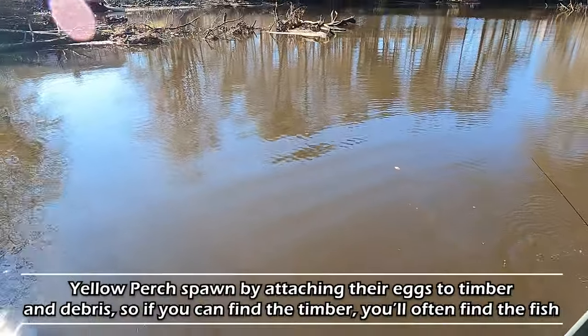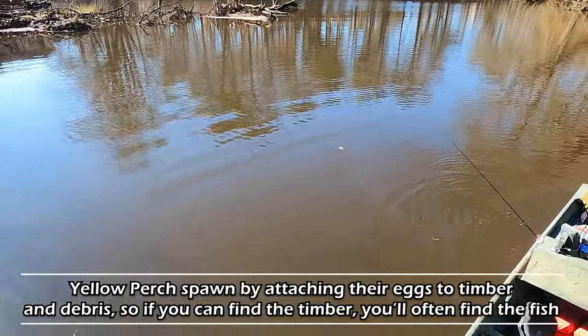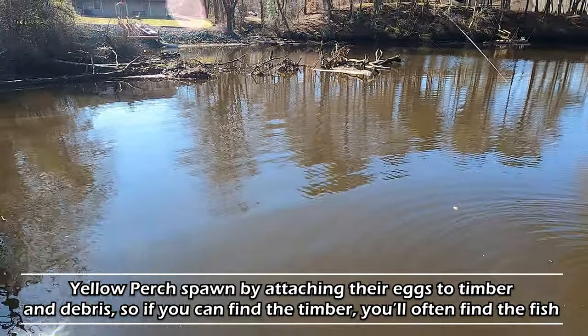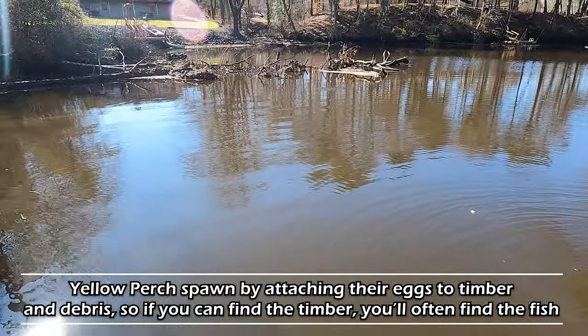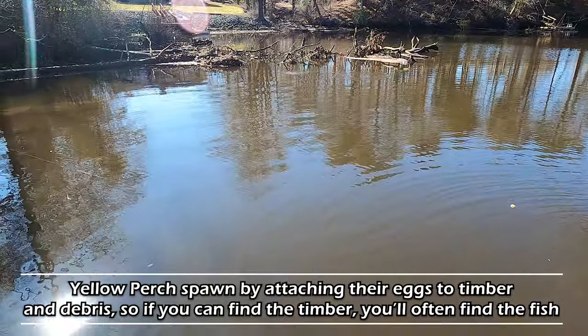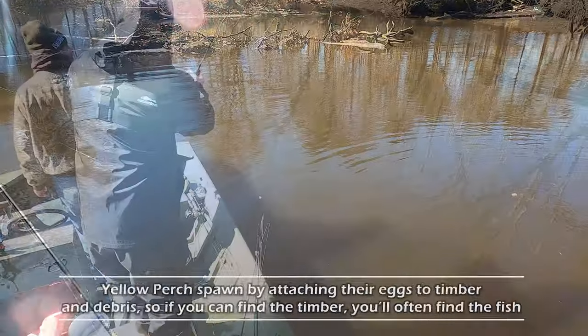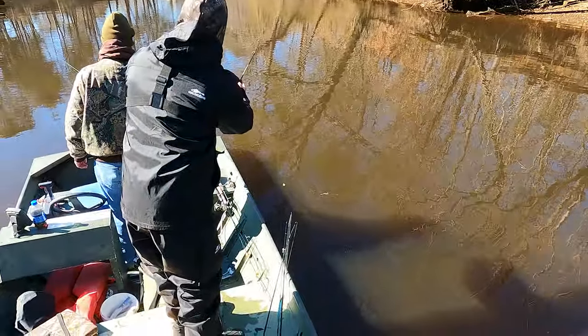Now out here today, in terms of the positioning of the yellow perch, we were finding them on timber that was extending into deeper water. That's very important for the yellow perch because they actually spawn on timber - they attach their eggs to it. So if you can find that timber with deep water access, it could really be fire.